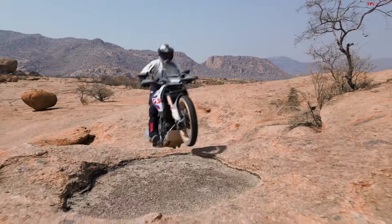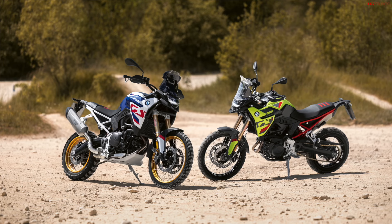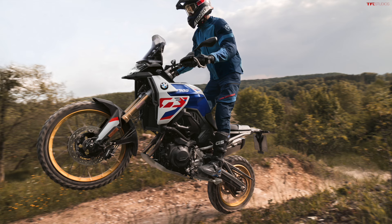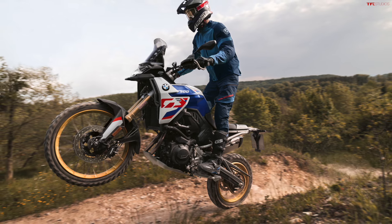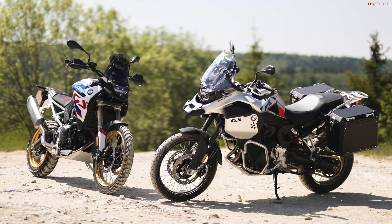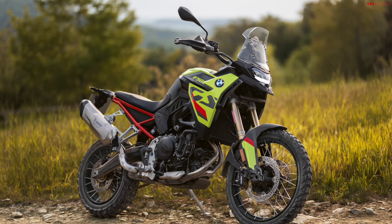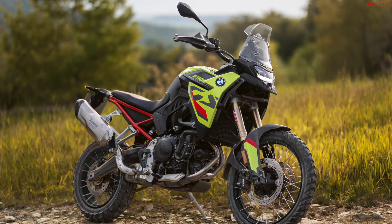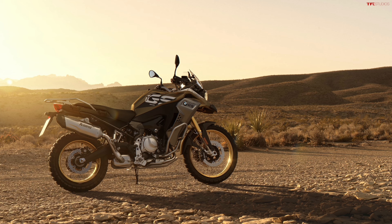There's a ton of other things like new features and tech, but by far the biggest change is the motors in these bikes — they all use the same motor just with a little bit of different tuning. The previous engine was an 853cc, which made about 77 horsepower in the 750GS and about 90 horsepower in the 850GS. Both the new F800 and F900 get pretty significant power bumps.